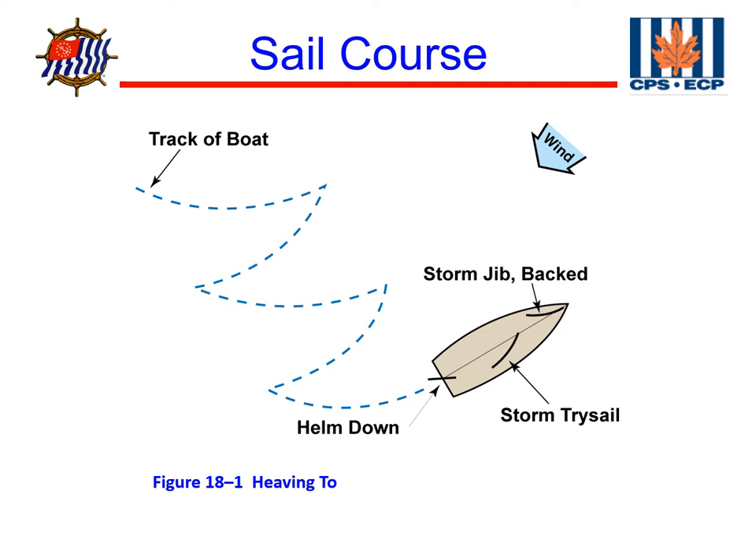Essentially what we've got is a jib backwinded. Typically we would have the jib on one side, but in heaving to we're going to backwind the jib, have the main out in its normal spot, and then push the helm down. This is going to cause the boat to rock back and forth as we go across the wind. As the wind blows our jib down, our main kicks in and pushes the boat the other direction. It's a combination of all three of those effects neutralizing each other out.